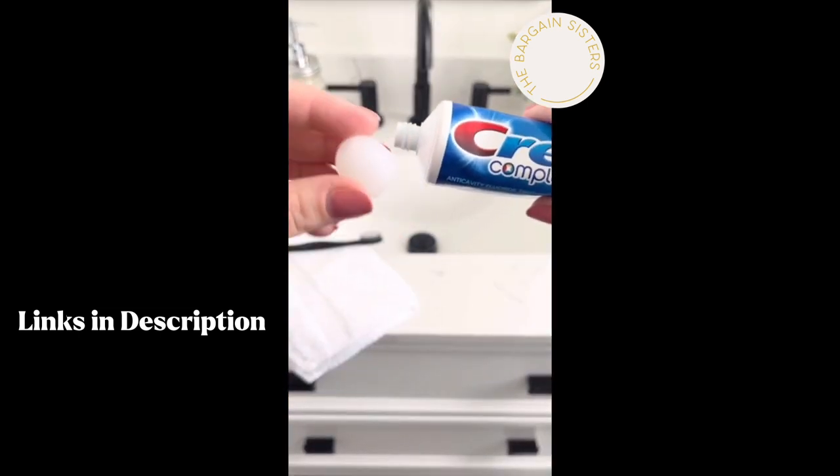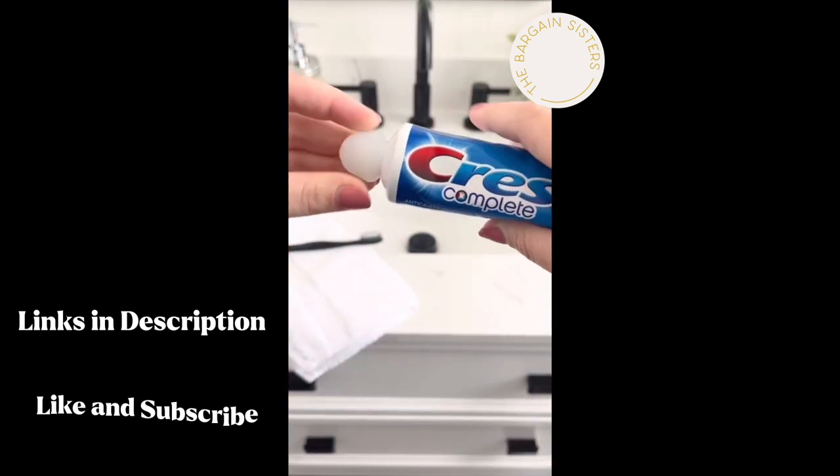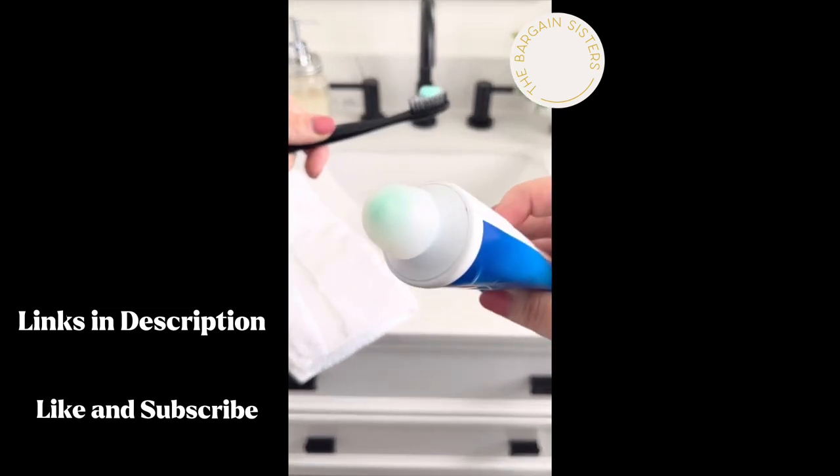These toothpaste caps are easy to use, disperse the perfect amount, and keep toothpaste off your bathroom counters and on your toothbrush where it belongs.